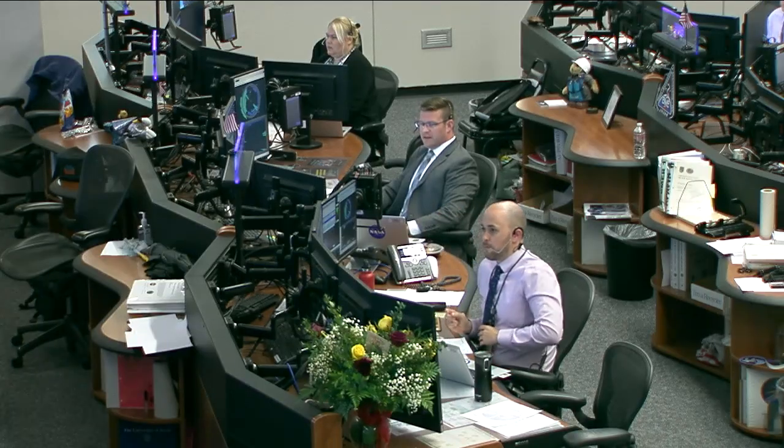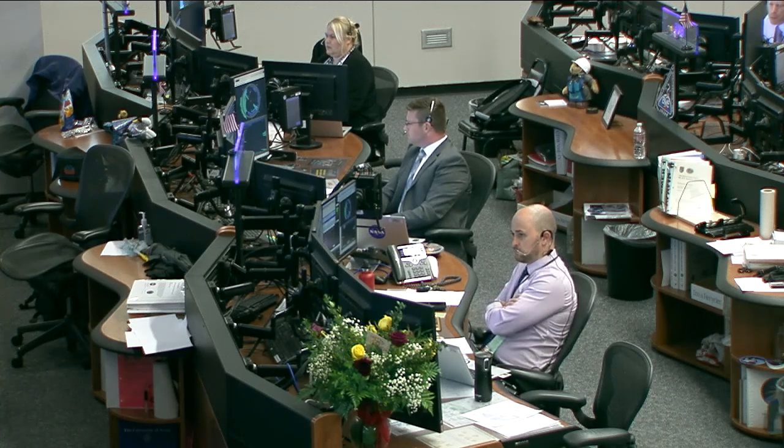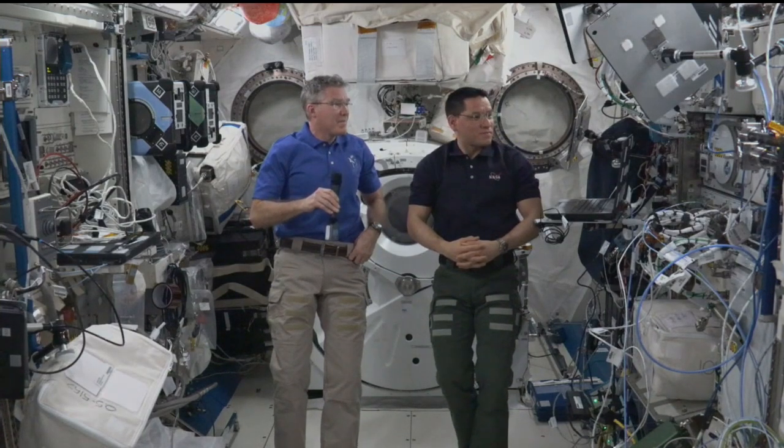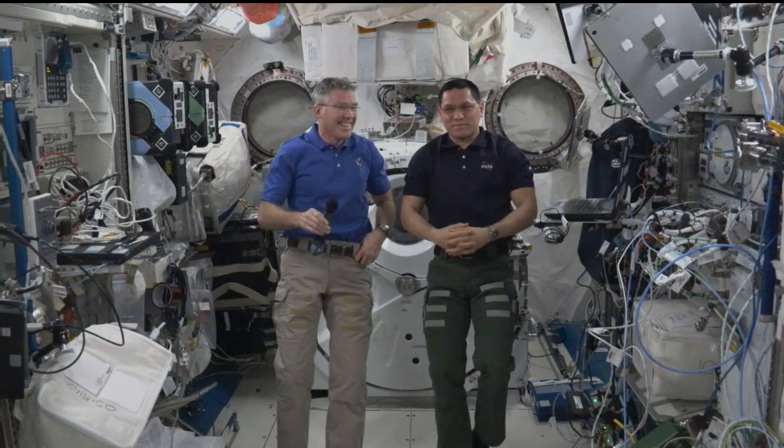Station, this is Houston, are you ready for the event? And Houston, this is Station, we are ready for the event. Houston ACR, this is Mission Control Houston, please call Station for a voice check.